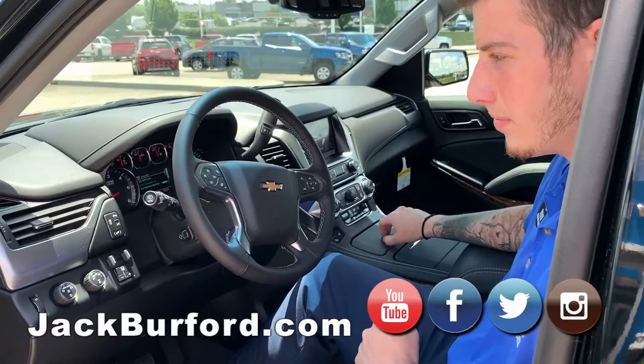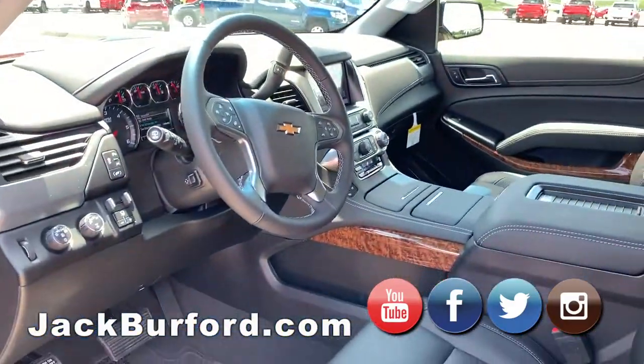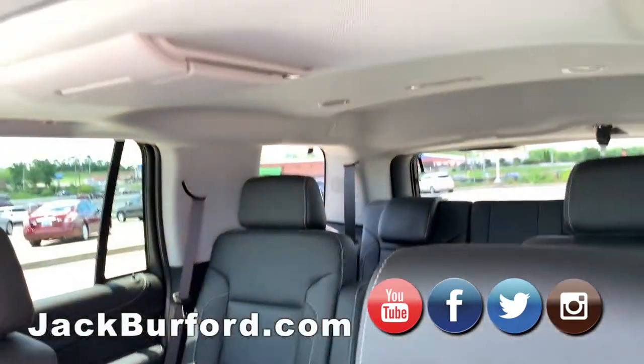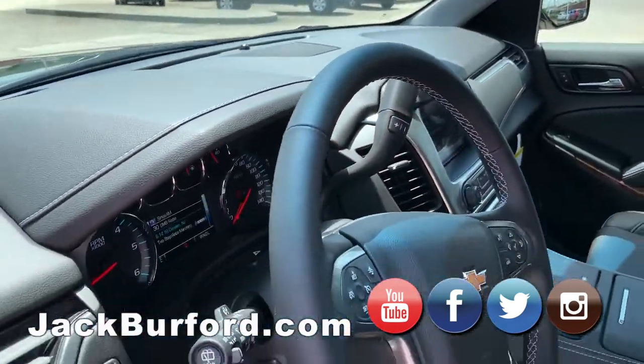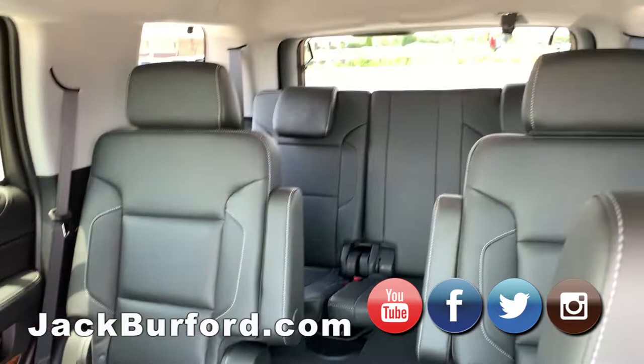You said the seats are really soft, and the towing package too? Yes. Nice. Sunroof — oh, sunroof. And the steering wheel, of course. You got the DVD player in the back.